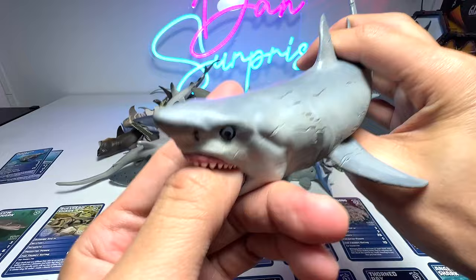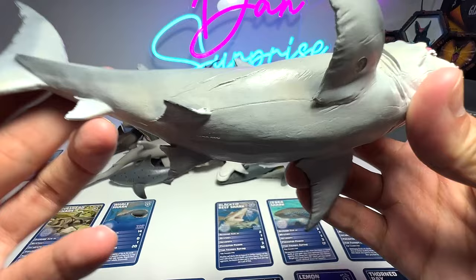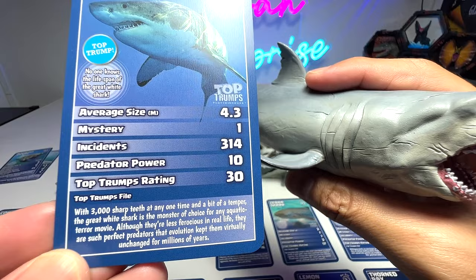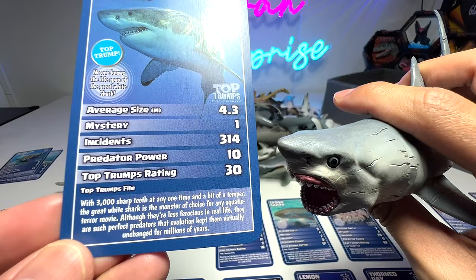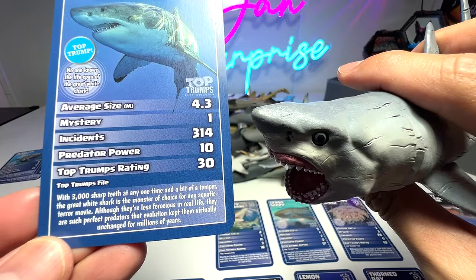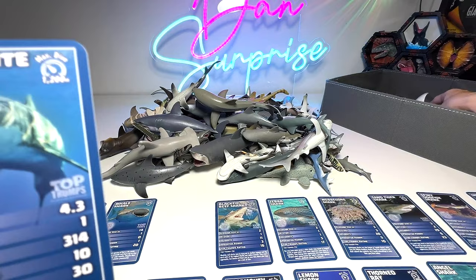Next up we have a great white shark. I think this has got to be one of the most popular shark species out there. It's a 2021 figure, which is relatively quite new. With 3,000 shark teeth at any one time and a bit of a temper, the great white shark is the monster of choice for any aquatic terror movie. Although they are less ferocious in real life, they are such perfect predators that evolution kept them virtually unchanged for millions of years.